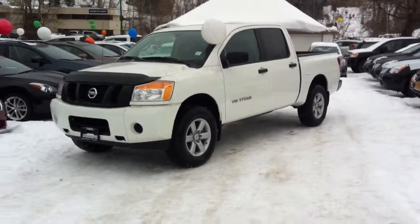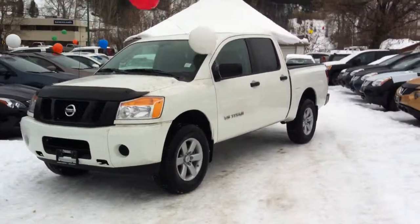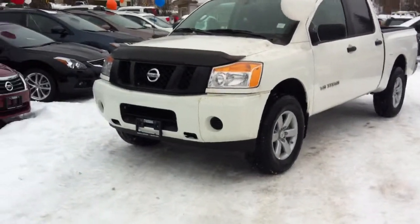Hey there, Jamie Bellamy here at Northland Nissan. What we've got for you here today is the 2013 Nissan Titan S Edition.